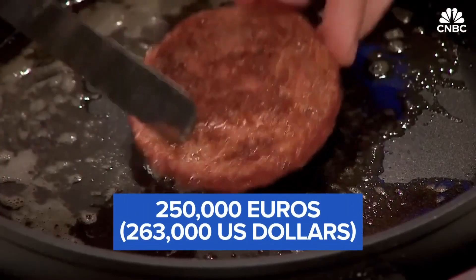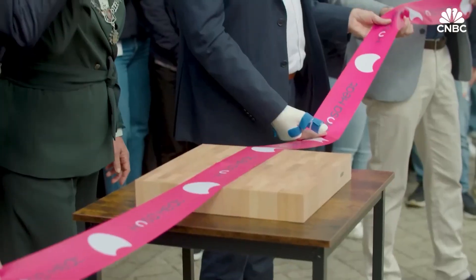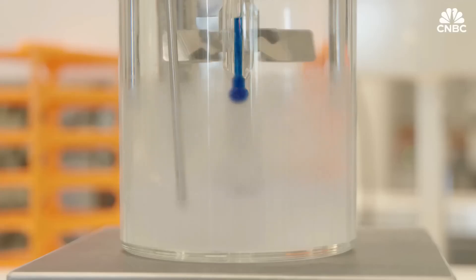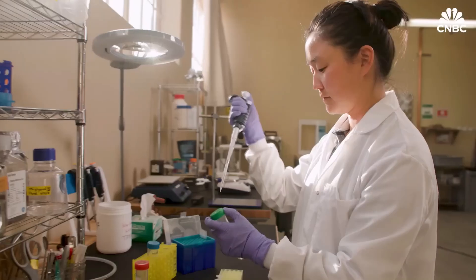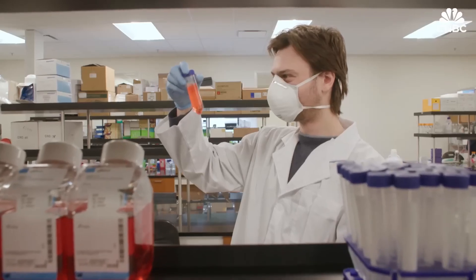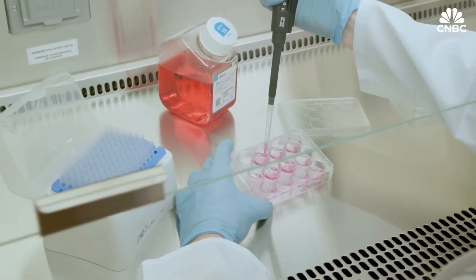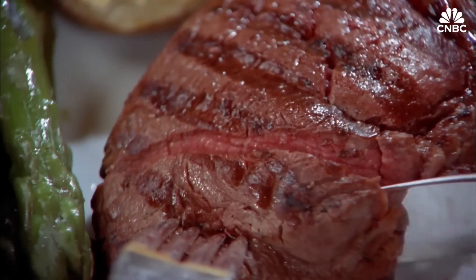With a fraction of the environmental footprint of traditional meat, lab-grown meat is gaining traction as major food companies and governments race to scale up production. Soon, it could become a regular feature in grocery stores and restaurants. It's not science fiction — it's the future of food, and it's happening now.